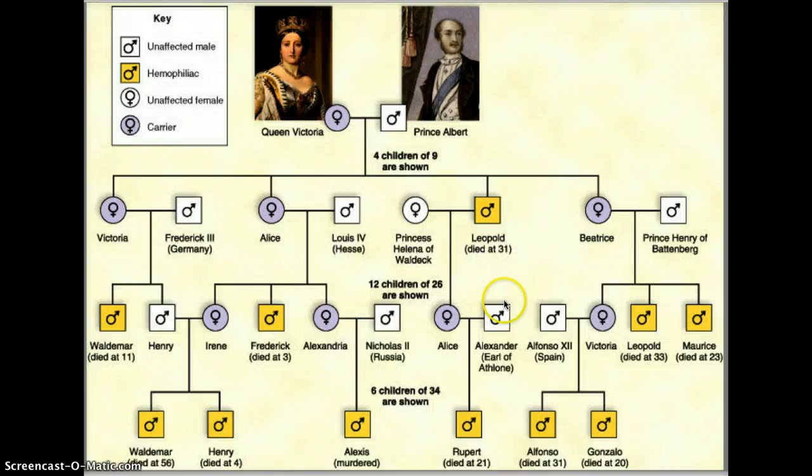Looking down to the next generation — essentially Queen Victoria's grandkids — in this generation all of the females are carriers. And there are four affected males, who again all died young. Then there are four unaffected males.